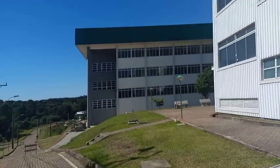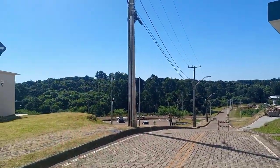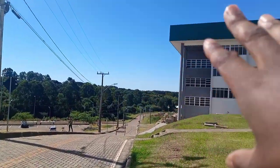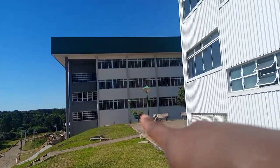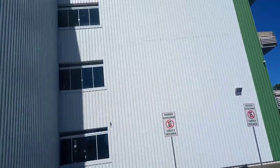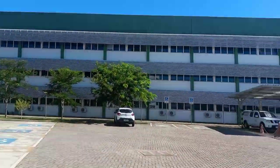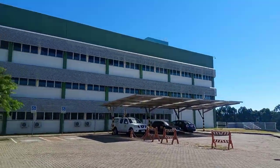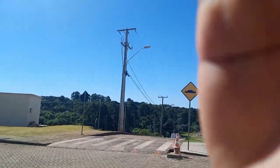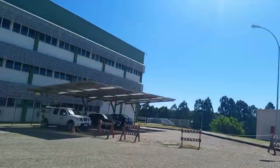Hi guys, welcome to my YouTube channel. Today I'll be showing you my school. This is how we've come in from where there are many trees, and then there's the building there — that's block C. Then there's this block, I'm not sure what block this is, and then there's another block. I'm thinking it's the teachers' block. There are a lot of trees there, it's like a forest.